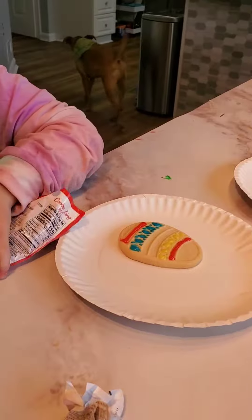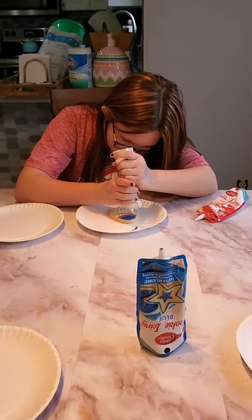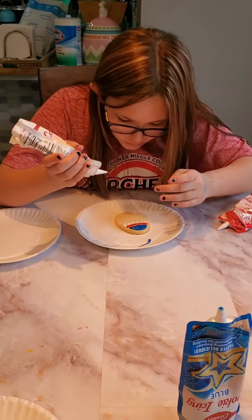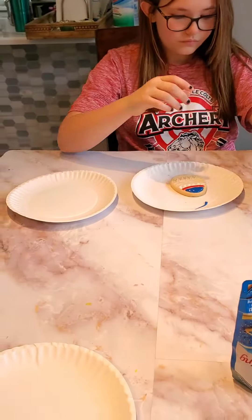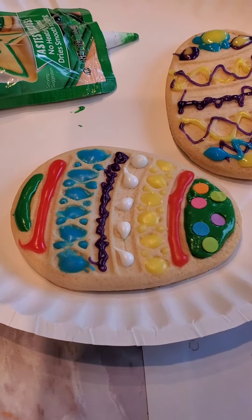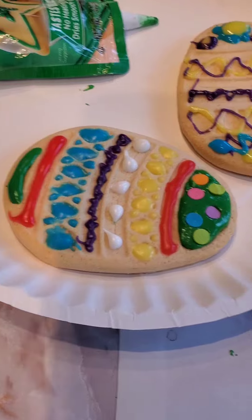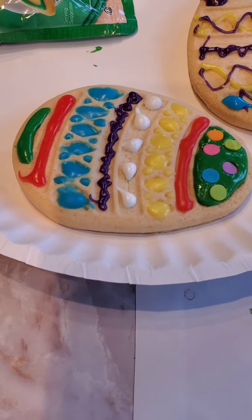Let's see what Miss Lil's got going on. Taylor, she's got hers going on. This is Lily's first done. Is yours done, Grayson? Your first one? Almost. I'm still going to add more sprinkles. Let's see. I just need one more sprinkle.